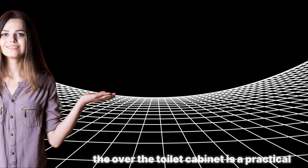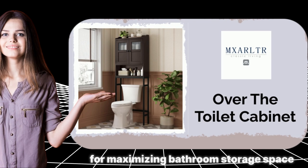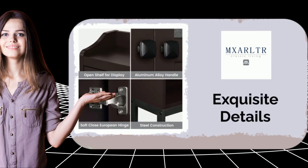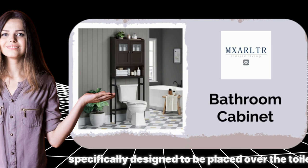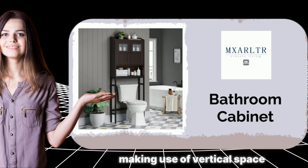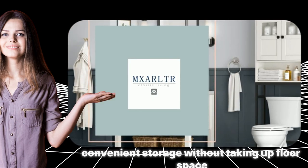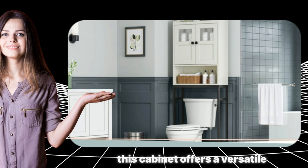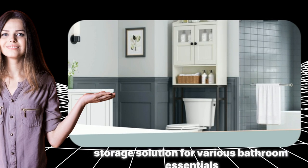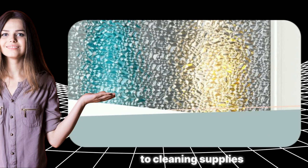The over-the-toilet cabinet is a practical and efficient solution for maximizing bathroom storage space. Specifically designed to be placed over the toilet, it makes use of vertical space and provides convenient storage without taking up floor space. With two doors and an adjustable shelf, this cabinet offers a versatile storage solution for various bathroom essentials, from toiletries and towels to cleaning supplies.